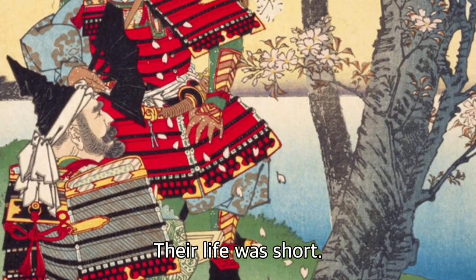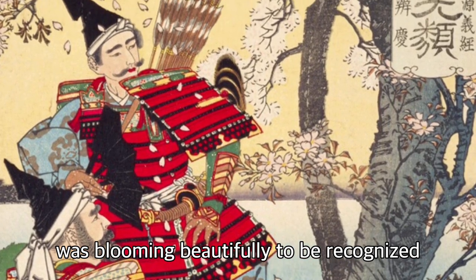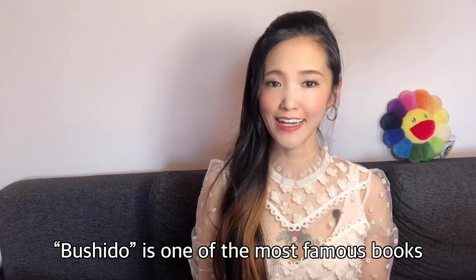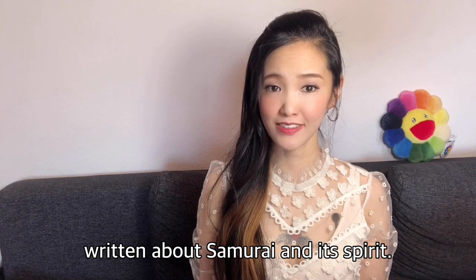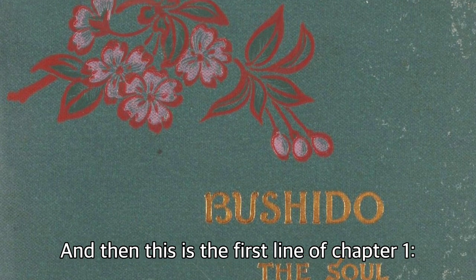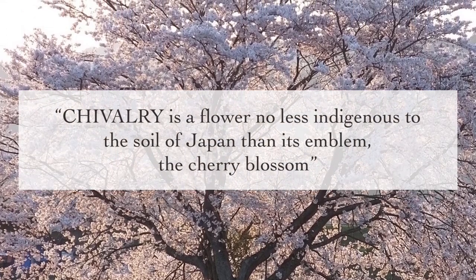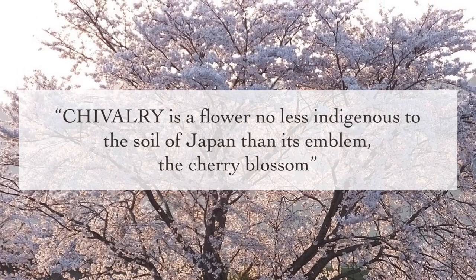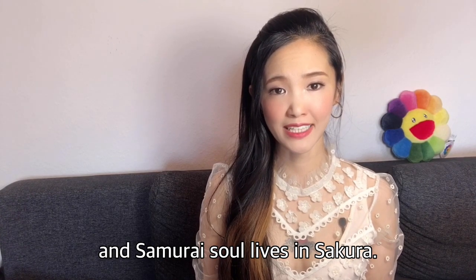Their life was short. All they wanted was to bloom beautifully, to be recognized, and then disappear with honor and grace. Bushido is one of the most famous books written about the samurai and its spirit. You can see a sakura design on its original cover, and this is the first line of chapter one: 'Chivalry is a flower no less indigenous to the soil of Japan than its emblem, the cherry blossom.' Sakura is the soul of the samurai, and the samurai soul lives in sakura.